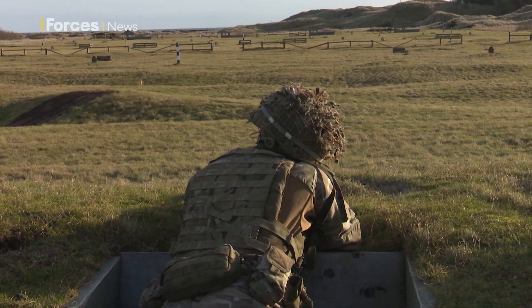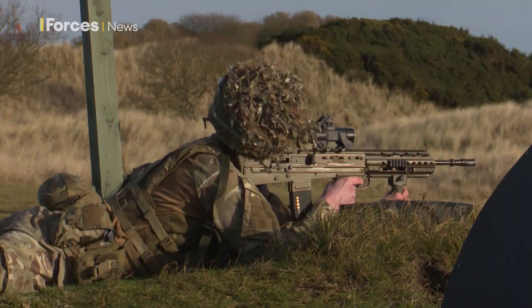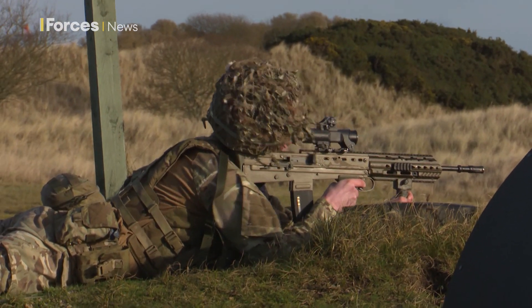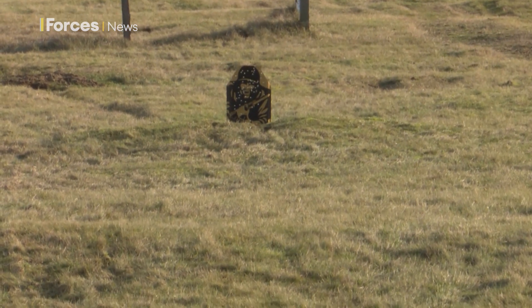The biggest one we always say is muzzle clearance. You get so used to firing on flat, easy terrain — you look down the sight and you pull the trigger — whereas here, when you've got undulating terrain and you've got concrete and wood and different bits in front of you, you've really got to make sure your muzzle is also on target as well as your sight.